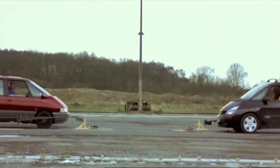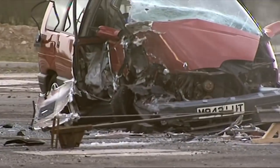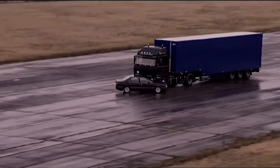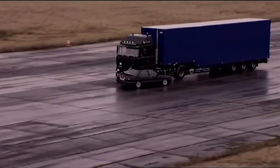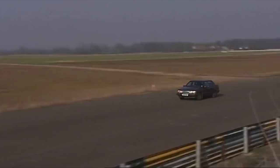So far in Fifth Gear's thought-provoking catalogue of crash tests, we've proved new cars are much tougher than old ones. We've seen what happens when you get caught up in a left-hand drive truck's blind spot. And while most crash tests are at 30 or 40 miles an hour, we've shown what happens at 60.